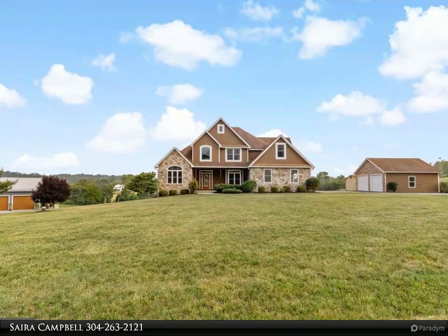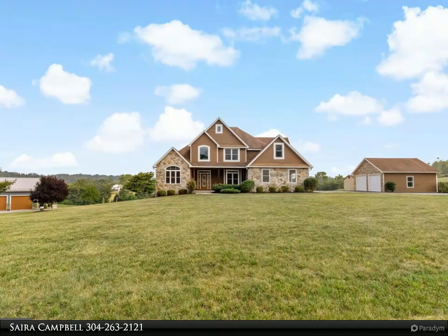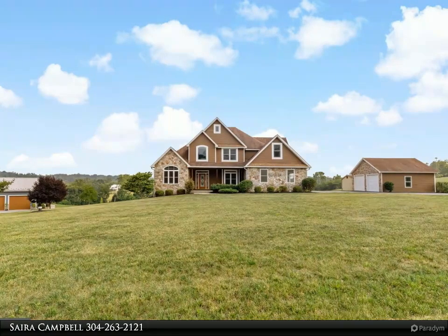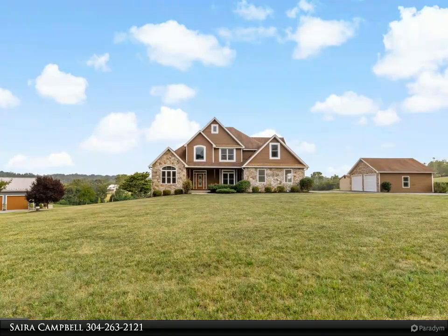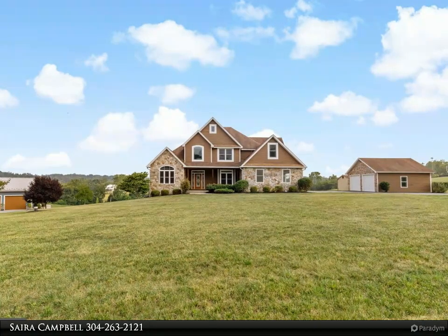On the lower level you will enjoy over 2,000 finished square feet, which includes a guest suite, space for a gym large enough for any equipment, a potential home theater room, and an additional full bath. The walkout basement leads directly to the 18 by 36 built-in pool.